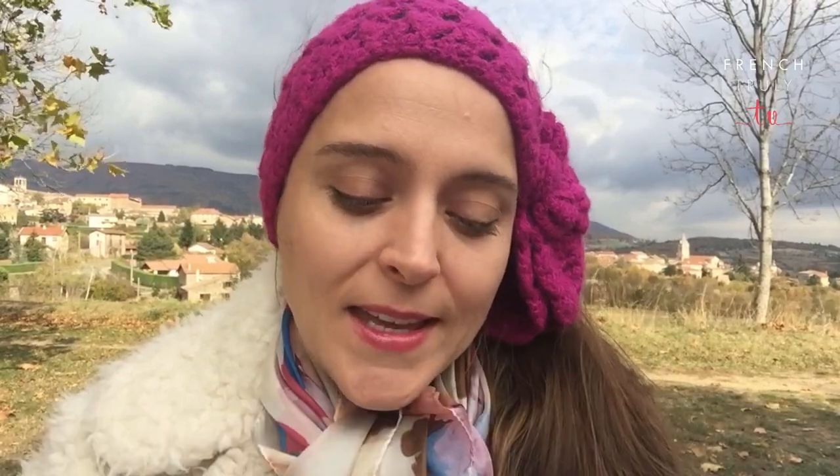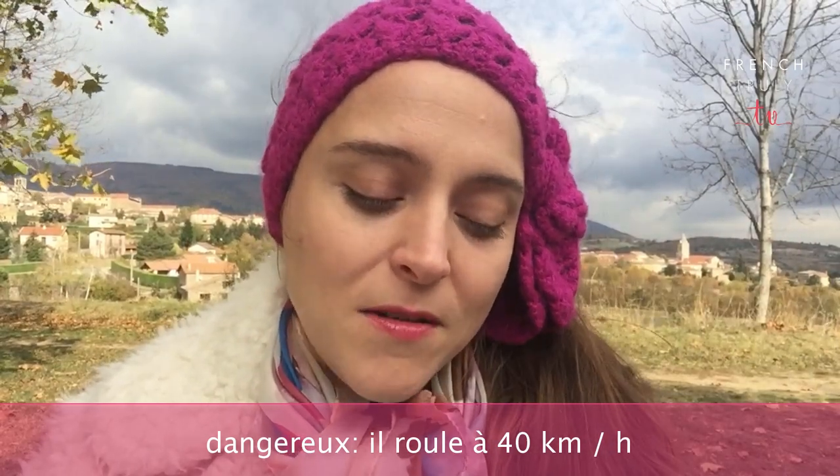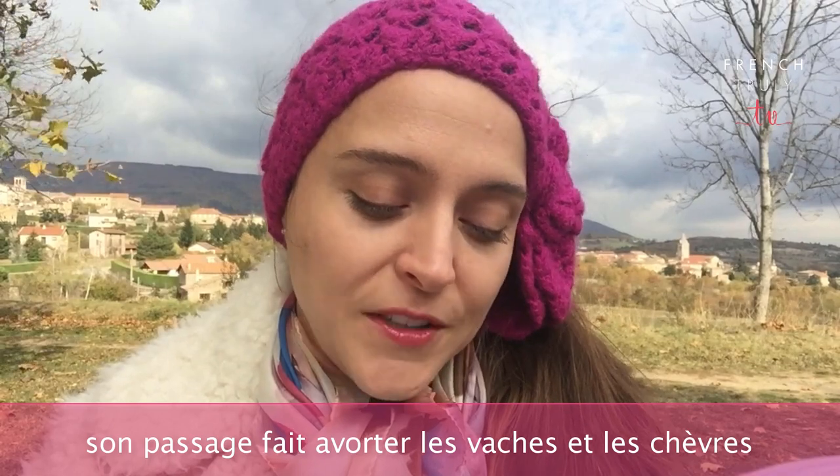I found some funny information in this book that I'm going to read to you now and then tell you in English in case you don't understand. 'Dès sa mise en service, le petit train est contesté par les riverains qui prétendent qu'il fait une fumée étouffante et qu'il est dangereux car il roule à la descente à près de 40 km par heure et que son passage fait avorter les vaches et les chèvres.' The Pellussinois hate the train and complain about the horrible smoke it produces. Also because they say it's dangerous — going down at up to 40 km per hour — and the funniest one is it makes cows and goats have abortions.